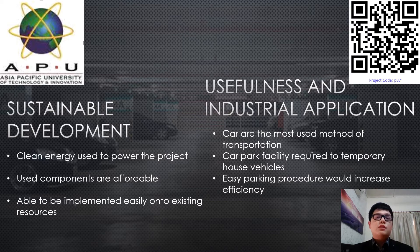My project can be considered sustainable due to three points. First, clean energy was used to power up the project — from the Arduino board to the Raspberry Pi, the camera, the IR sensors, and the LEDs. All of them were powered using electricity, which is considered a clean energy. Second, the components used are affordable, meaning individuals from low-income groups can purchase and build the system without any issues.